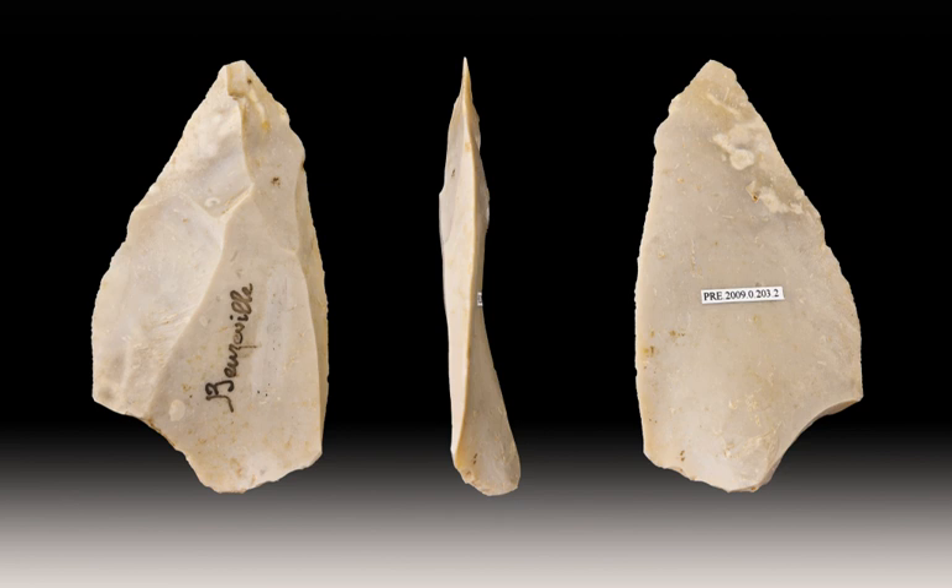In Kenya, large Lavalois flakes struck from boulder cores have been found at the Kapthran Formation site in western Kenya, near Lake Begoria and Lake Baringo. The earliest examples come from the Leakey handaxe area and the factory site. Both examples feature large flakes, approximately 10 to 20 cm in diameter, and have been dated between 284,000 and 509,000 years ago.